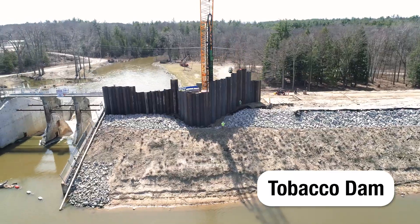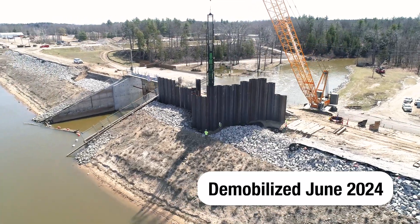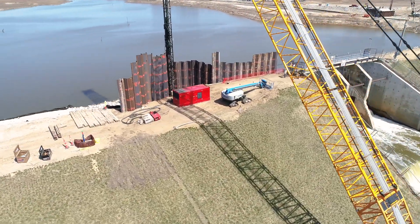Unfortunately, lack of financing due to ongoing litigation suspended work on Edenville Dam, and crews demobilized the site at the end of June 2024. Work still remains in Phase 4, including the Tobacco Right and Left Downstream Embankments.